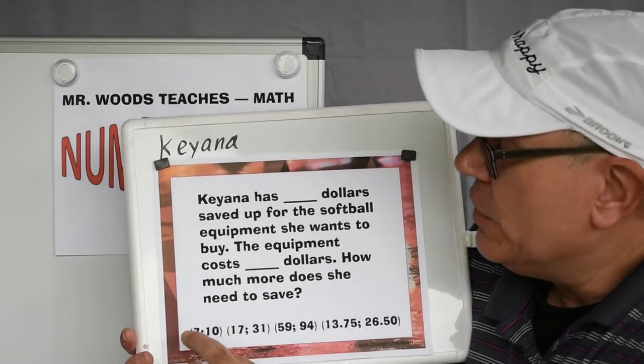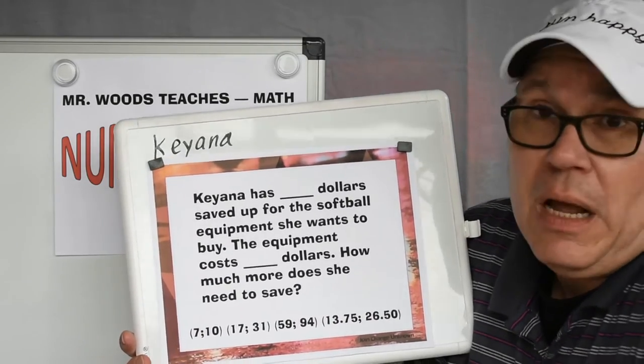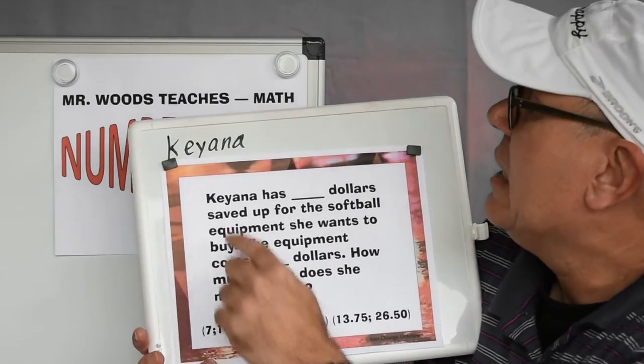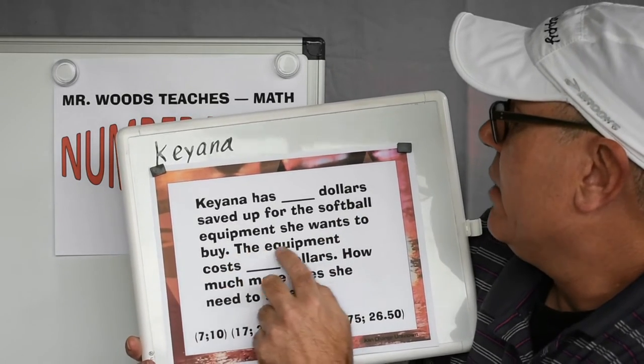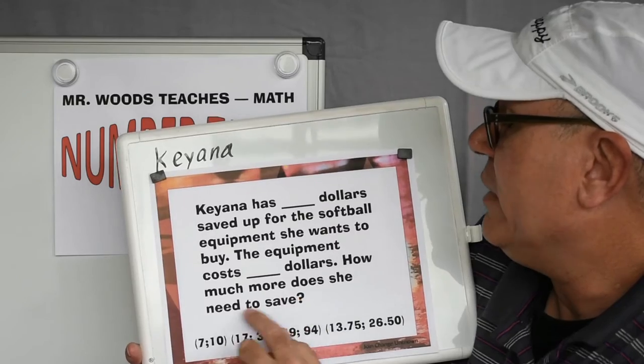Well, you can use these numbers and plug them in, or you can make up your own. I'm going to make up my own. I'm going to say Kiana has $18 saved up for the softball equipment she wants to buy. The equipment costs $40.